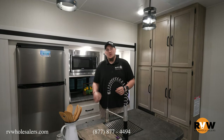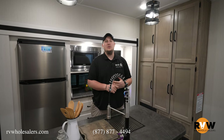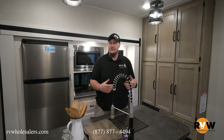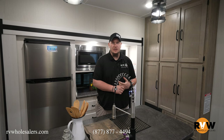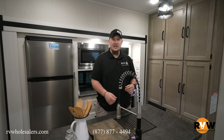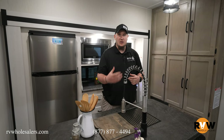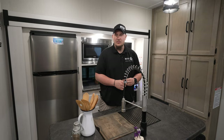That was the walkthrough of the 2023 Puma 383 DSS — an awesome fifth wheel toy hauler and one of my favorites. We have this one as well as many others here at RV Wholesalers. Give us a call, watch the YouTube channel, get on Facebook and follow us. We have lots of these campers and many others — hope to hear from you, thank you and have a good one.